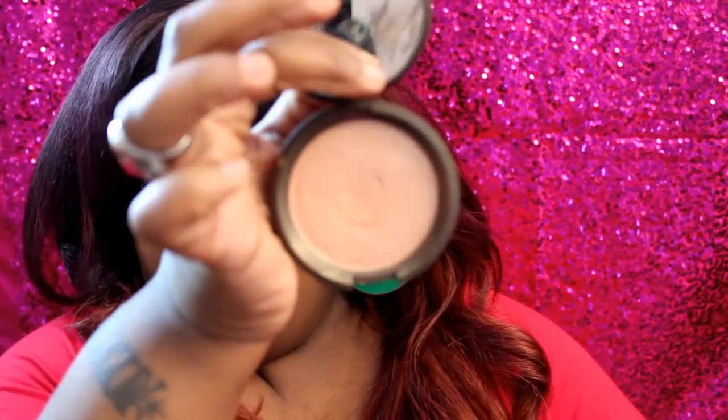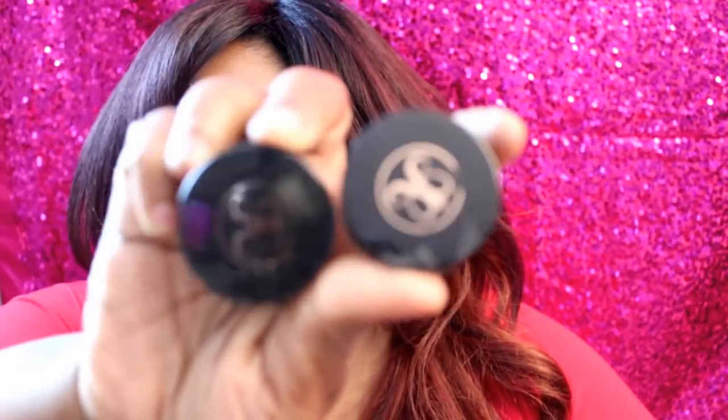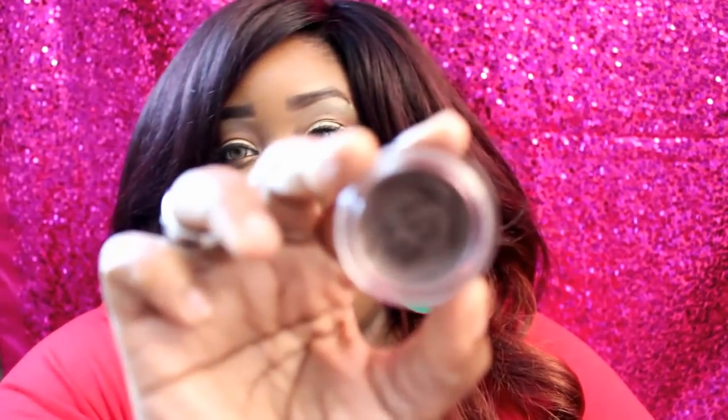For highlight I've been loving the BECCA Champagne Pop — you can see I'm starting to get a little dent in it. It's a nice, pretty peachy shimmery shade. For brows, I actually have three Anastasia Dip Brows now: Soft Brown, Chocolate, and Dark Brown. I use them in combination — Chocolate in the front and Dark Brown in the back. I haven't really gotten into the brow pencils they've come out with yet.